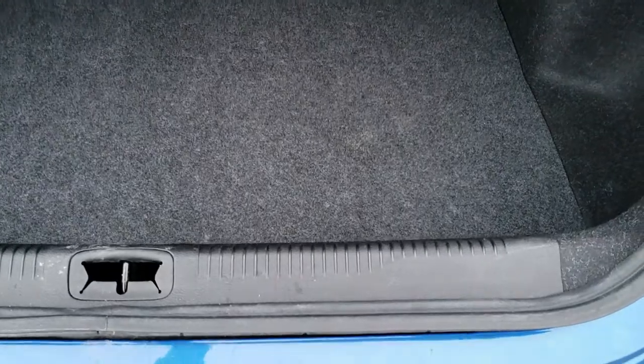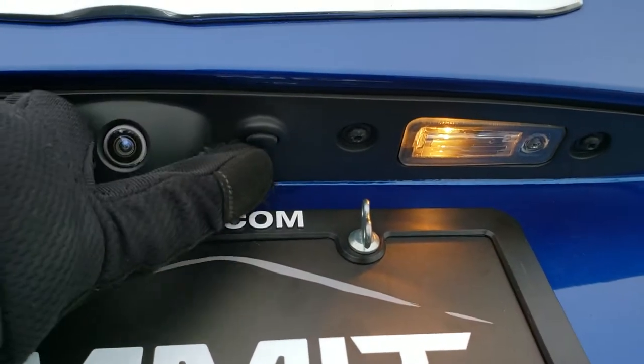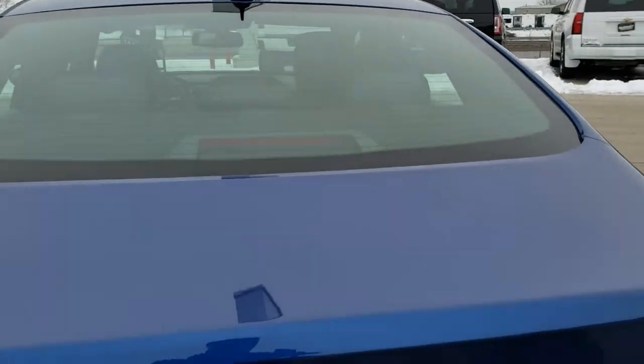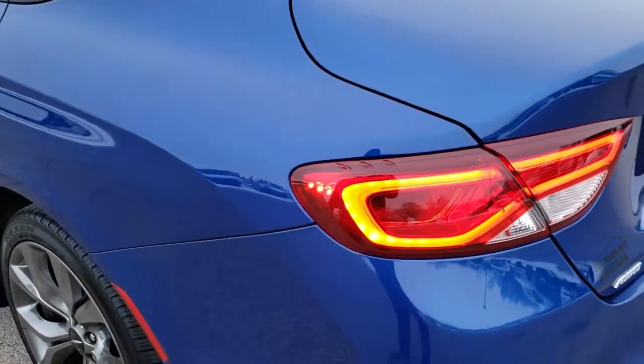Back storage area is very, very clean, and this one does come with a spare tire. And I like that it's got the backup camera, but you also have this button which unlocks the trunk — so all you've got to do is press that button. You don't need the key or press a button inside the car. I really like that.